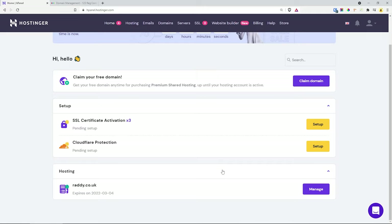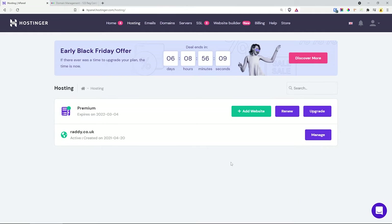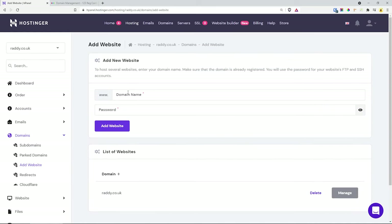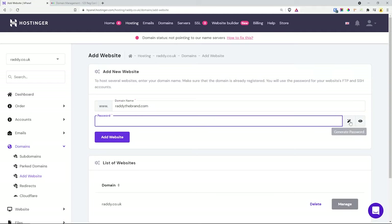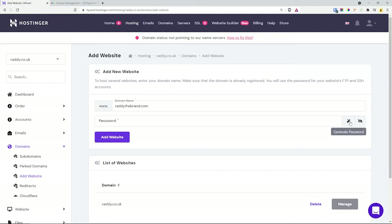If you have a domain name hosted on another platform, that's absolutely fine. I've got mine on 123reg. I'm going to create a new website — click the green button, add the domain name raddythebrand.com which I registered a while ago. I need to give it a password, so I'll use the password generator. This password can be useful if you want to connect via FTP and SSH. Make sure you save this password somewhere.